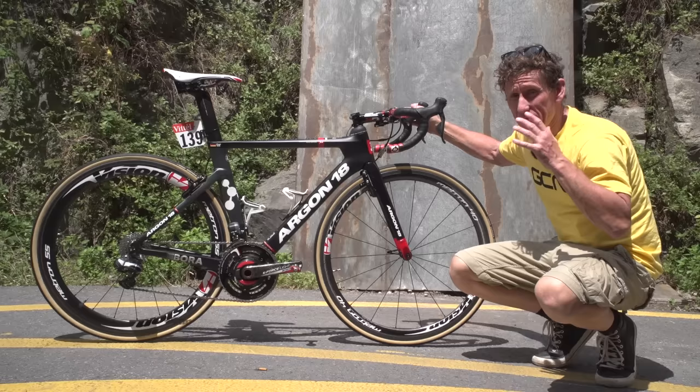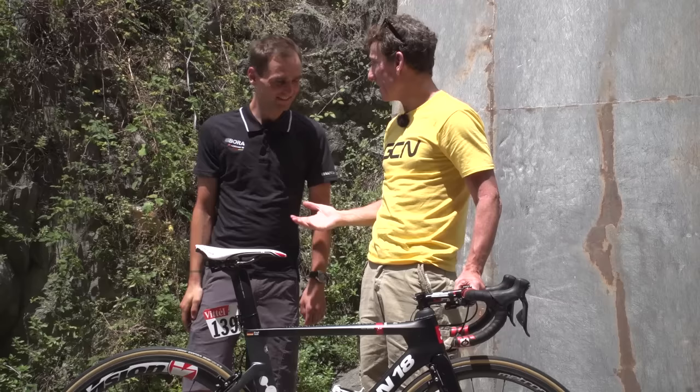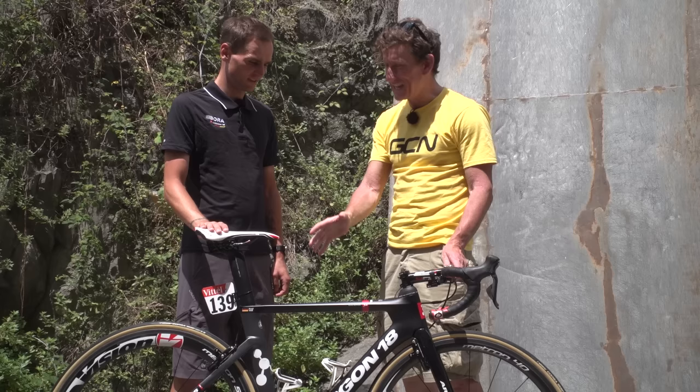This is the pro bike of Bora Argon 18's Paul. Hi, hello Paul, hi mate. Thanks for coming along. While you're here, I can't believe you're just walking by. Do you fancy taking us through this rather nice looking bike? And I believe, from what you told me a little while ago, this is your breakaway bike.